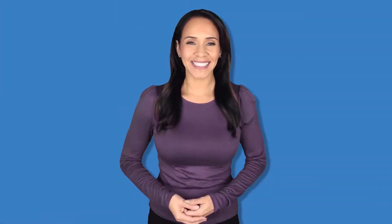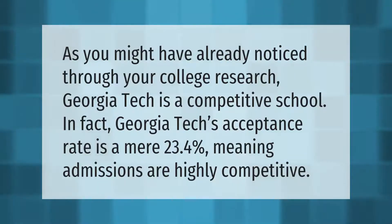As you might have already noticed through your college research, Georgia Tech is a competitive school. In fact, Georgia Tech's acceptance rate is a mere 23.4 percent, meaning admissions are highly competitive.